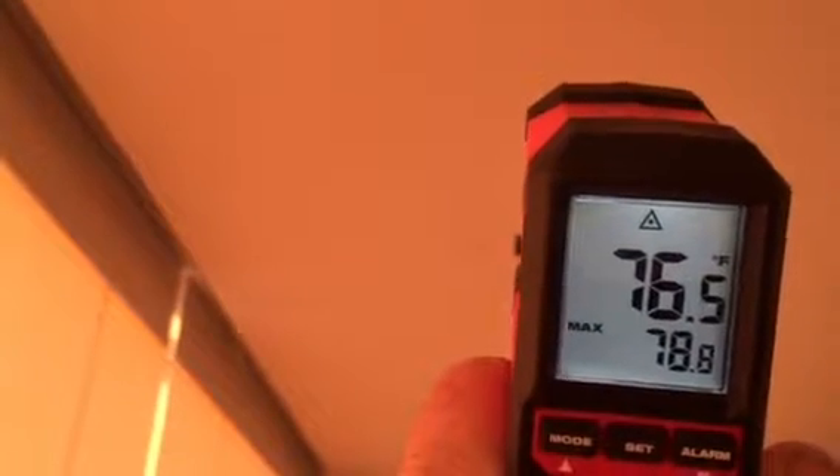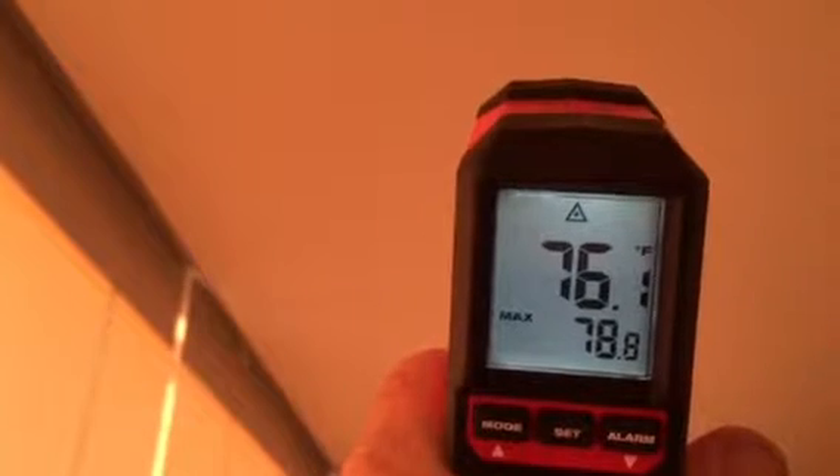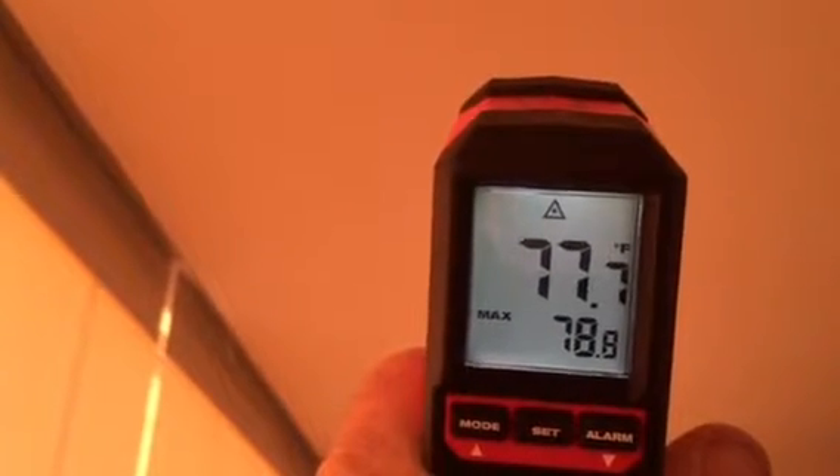We're at 2505 Crest Drive, Manhattan Beach, and you can see here there is a current air temperature coming out of the register. It's probably averaging about 74 degrees, something like that.